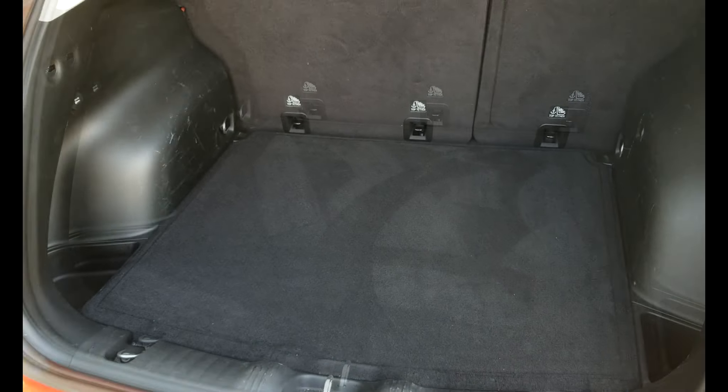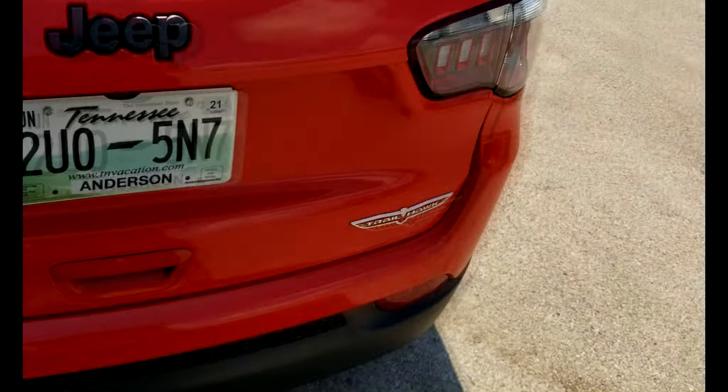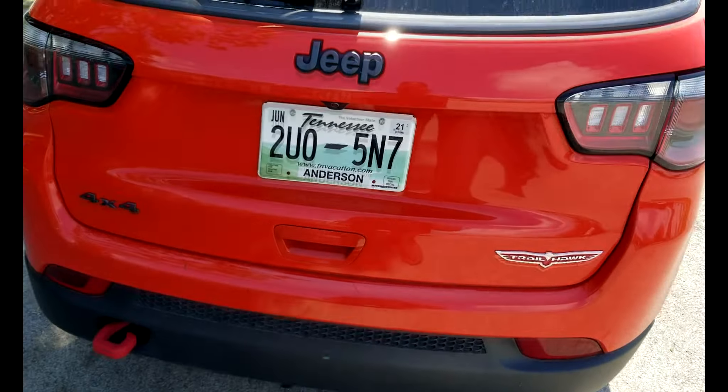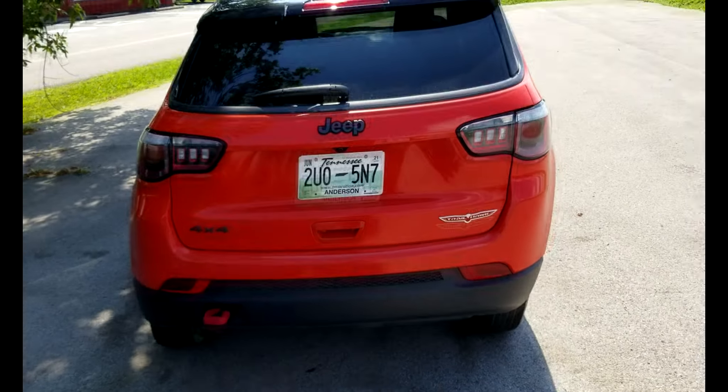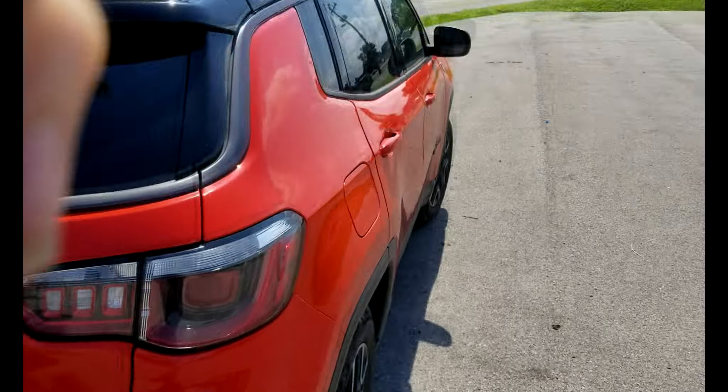Didn't have a whole lot of space back here, but it's usable. If it's just one person, then not too awful bad, I guess. Can't really haul a whole lot in it.